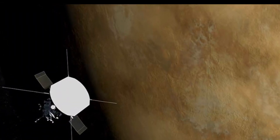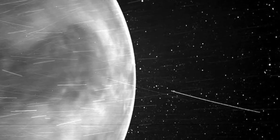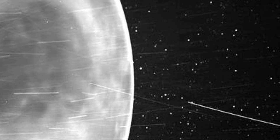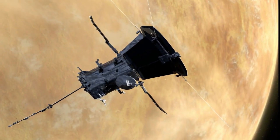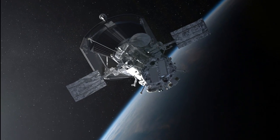During the mission's third Venus gravity assist on July 11, 2020, the onboard Wide Field Imager for Parker Solar Probe, or WISPR, captured a striking image of the planet's night side from 7,693 miles away.